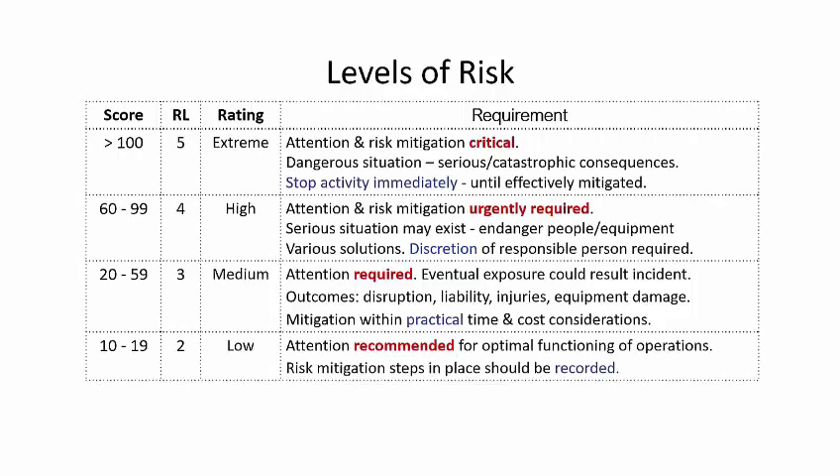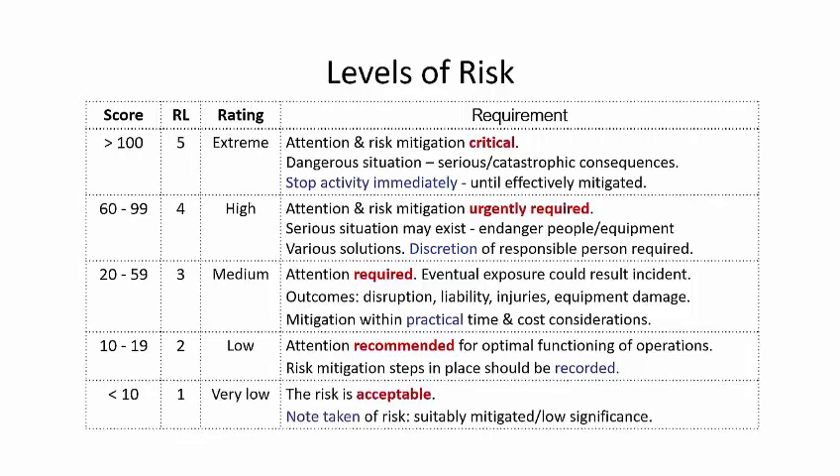The medium categories are where most of our concerns fall. We address these within budget and practical constraints because outcomes may involve some degree of injury and equipment damage — not catastrophic or fatal, but we want to put mitigating steps in place. At lower levels, ideally we'd remove the risk; and for anything less than 10, a very low risk, I advise you to at least record that you found it, evaluated it, scored it below 10, and decided to live with it. This helps you defend yourself if something goes wrong one day.